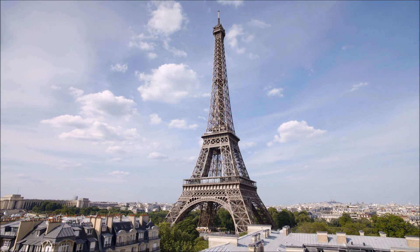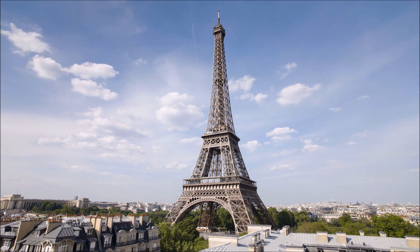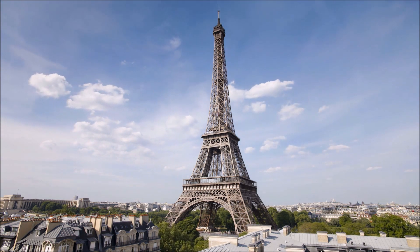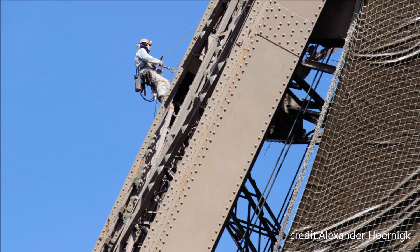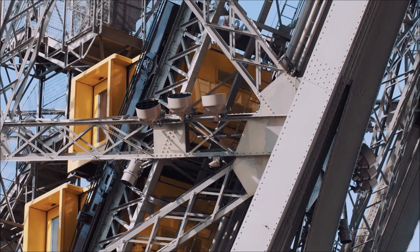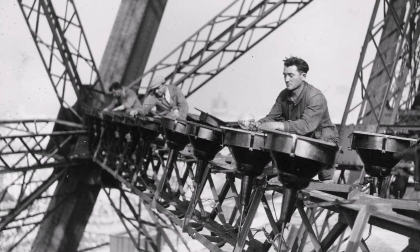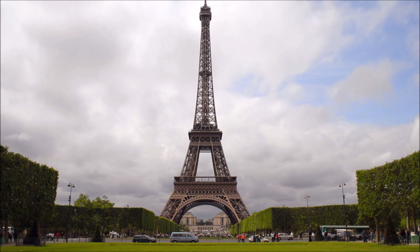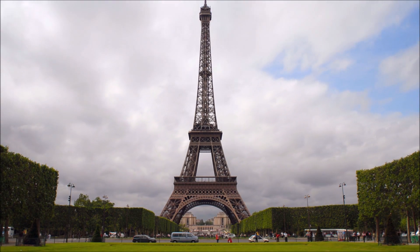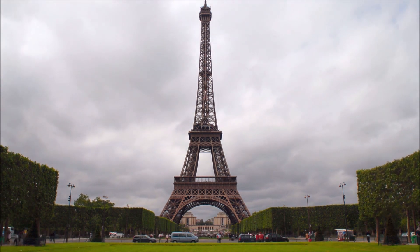The tower has undergone multiple renovations and upgrades to meet the needs of modern-day visitors, but its iconic design and structure remain unchanged. The entire tower has to be repainted about every seven years. The original lifts have been replaced with more modern versions, and the gas lamps that originally lit the Eiffel Tower have been replaced by electric lights. Today, the Eiffel Tower attracts millions of visitors each year and is said to be the most visited tourist attraction in the world.